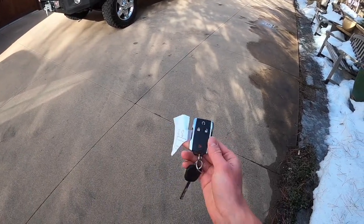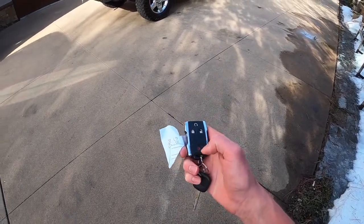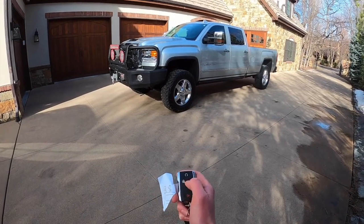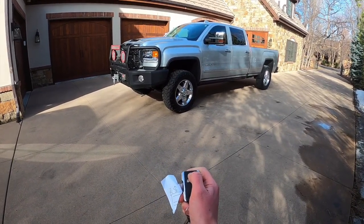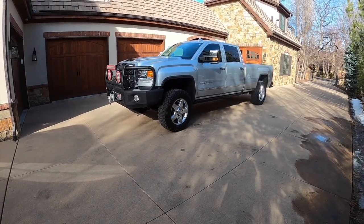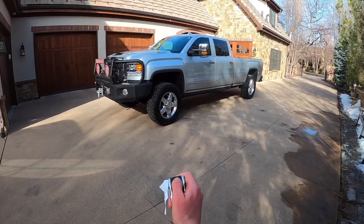Here is the key fob to the Denali. You can see it's a high-quality Denali key fob — unlock, lock, remote start, and the pinning button. Let me demonstrate remote start real quick: lock the car, hold this button down, and it starts right up. To turn it off, just push it.